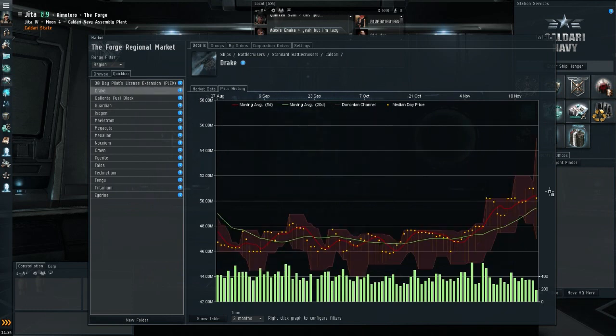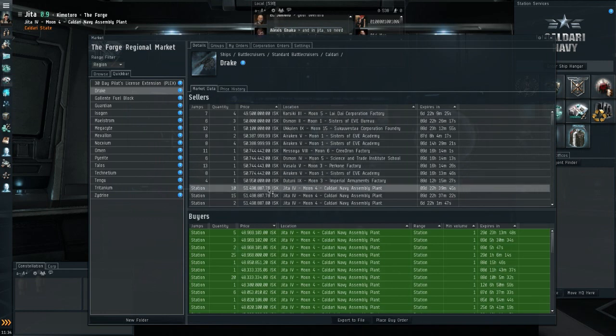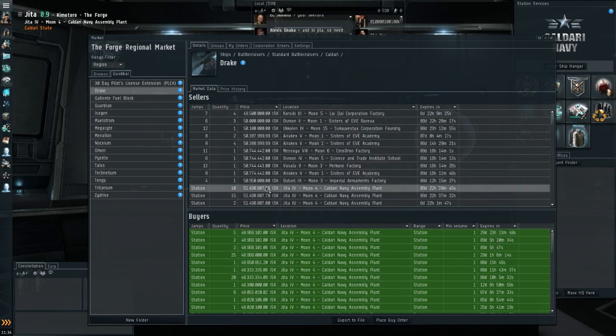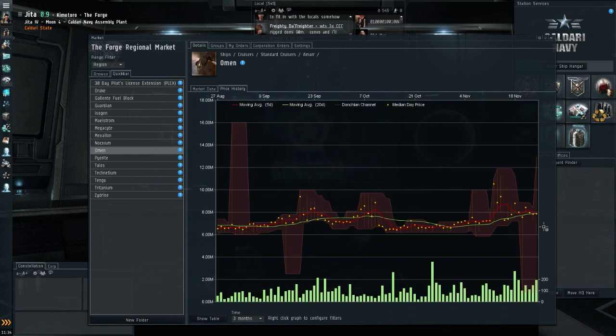That mineral uptrend seems to translate to ships as well. The Drake is still going up on the chart. Prices are around 51.5 million — I think it was 50 or 50.5 million last week — so the Drake is also going up. Buyers are at 49 million, giving about a two and a half million ISK margin, which is almost nothing.